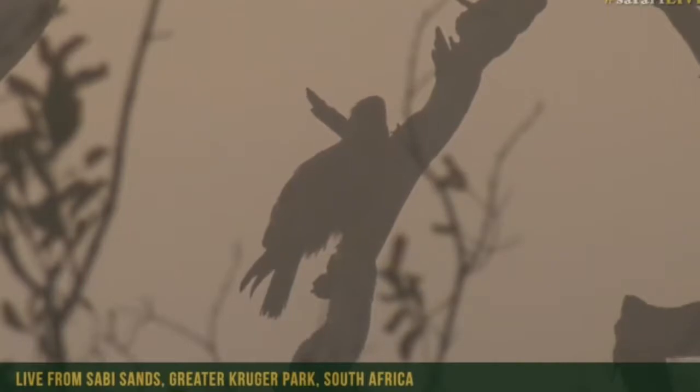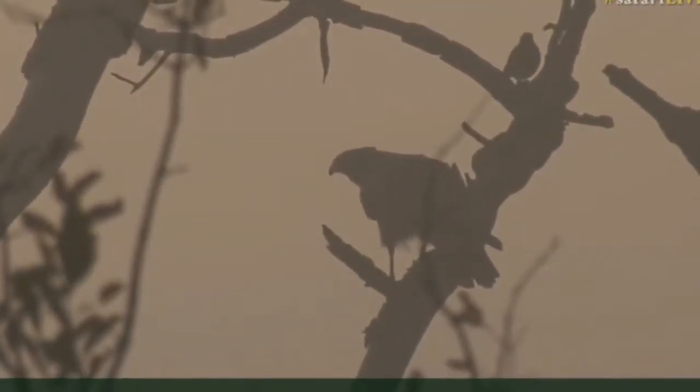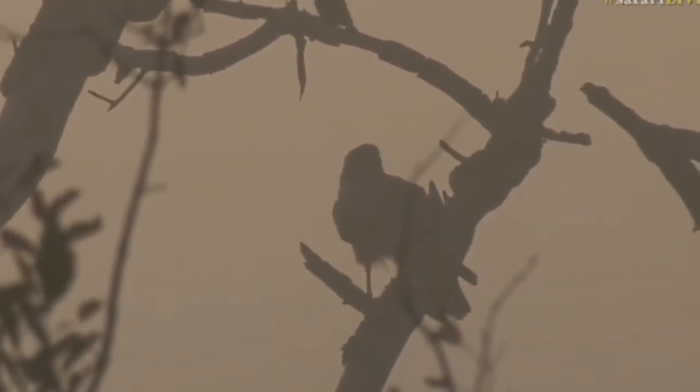Now we can see the head a bit better, so I'm definitely going to go with harrier hawk. He used to also be known as a gymno-gene. And now we've got what looks to be a brave starling sitting on top there — and off it's gone. Nice.